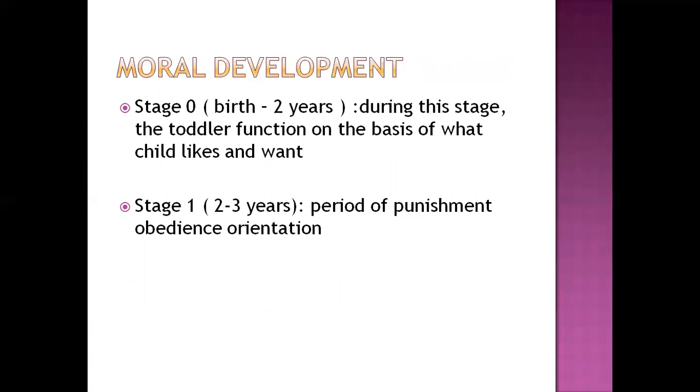For moral development, there are two stages related to toddlerhood: Stage 0 (birth to 2 years) and Stage 1 (2 to 3 years). In Stage 0, the toddler functions on the basis of what he or she likes and wants. In Stage 1, the period of punishment and obedience orientation, the caregiver can use simple, non-harming punishment so the child can distinguish right from wrong, becoming obedient and oriented to their environment.